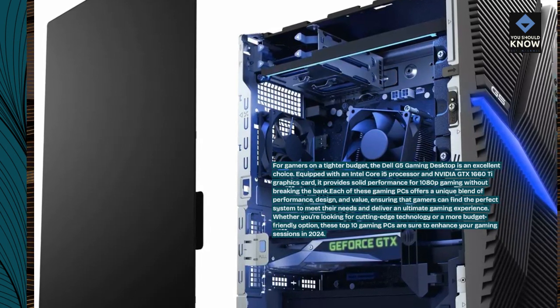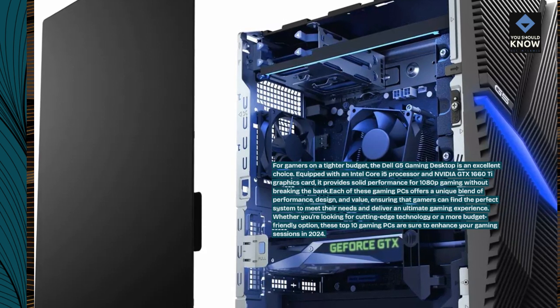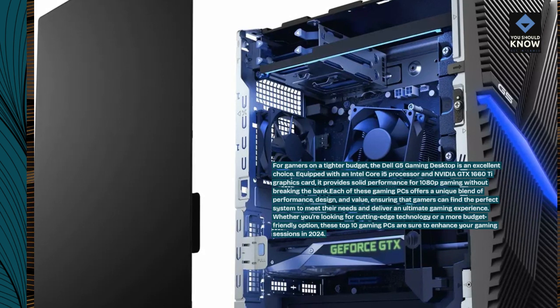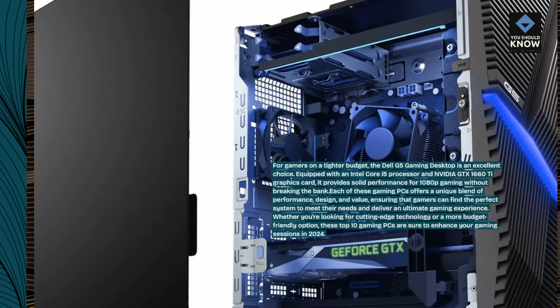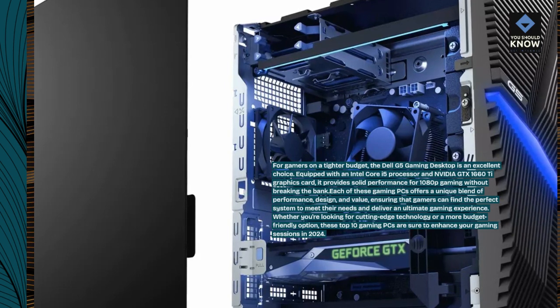Each of these gaming PCs offers a unique blend of performance, design, and value, ensuring that gamers can find the perfect system to meet their needs and deliver an ultimate gaming experience. Whether you're looking for cutting-edge technology or a more budget-friendly option, these top 10 gaming PCs are sure to enhance your gaming sessions in 2024.